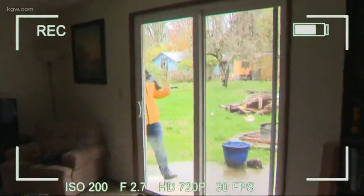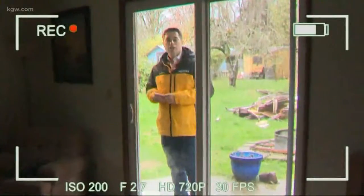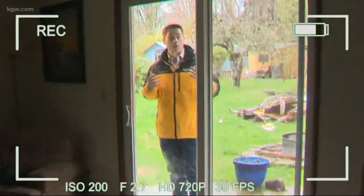Many of us have security cameras in our homes. This is the view that a homeowner in Castle Rock has. He got a notification on his smartphone — it was a guy breaking in. He took a screenshot of it and sent it over to police. It ended up being a big help.